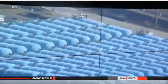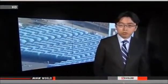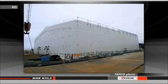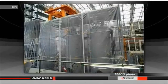TEPCO engineers are also trying to decontaminate the water inside the tanks so it poses less of a threat to the environment. They are testing a device they say will be capable of removing almost all kinds of radioactive particles. They say it will bring contamination levels within government-set environmental standards.